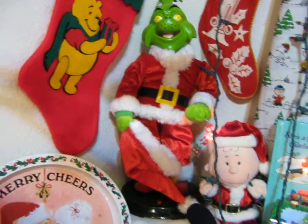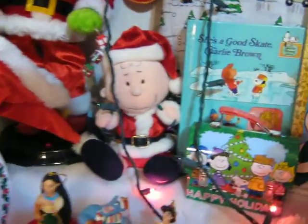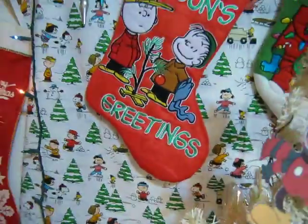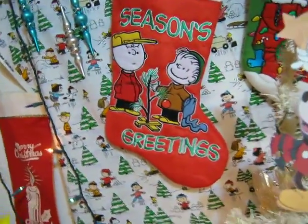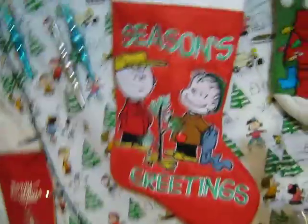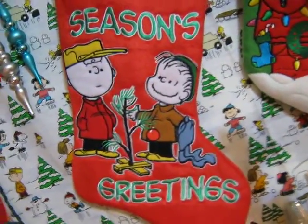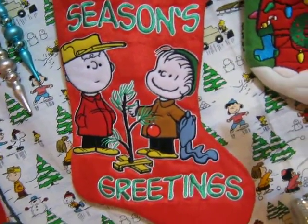Animated Grinch. Now this is good — licensed character marketing right here, where they use the old-style vintage illustrations.